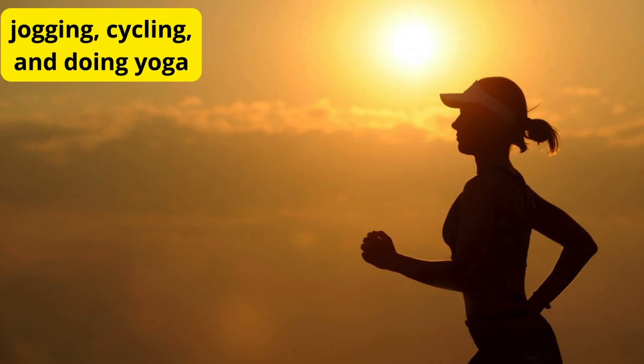Exercise regularly. Regular exercise is vital for boosting your immune system. Exercise helps improve circulation, reduce inflammation, and promote the production of immune-boosting cells. Aim for at least 30 minutes of moderate exercise most days of the week to reap the benefits.